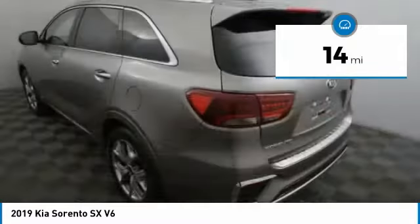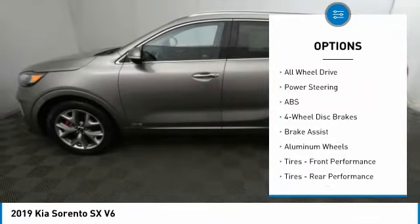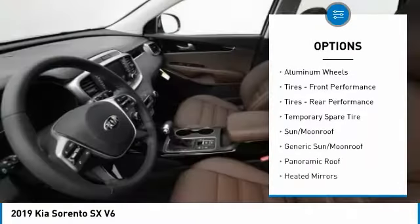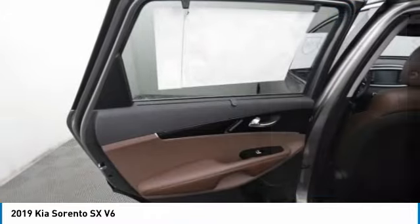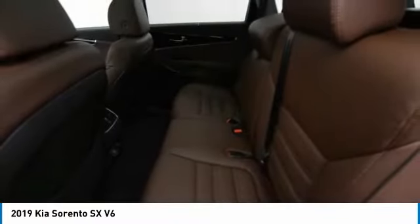This vehicle has less than 100 miles. Here are some of this vehicle's great options: lane departure warning, keyless entry, power lift gate, stability control, traction control, anti-lock braking system, navigation system, steering wheel audio controls, backup camera, all-wheel drive.